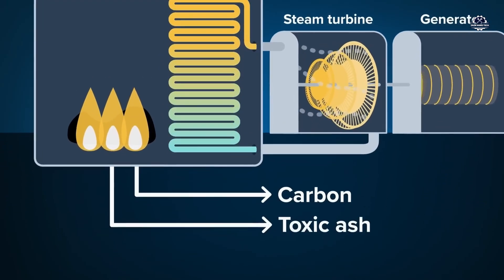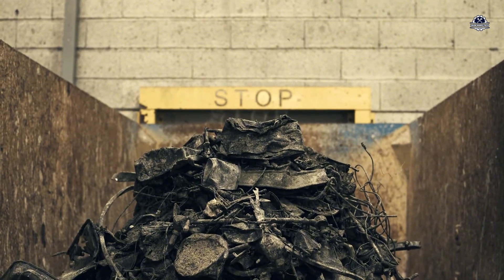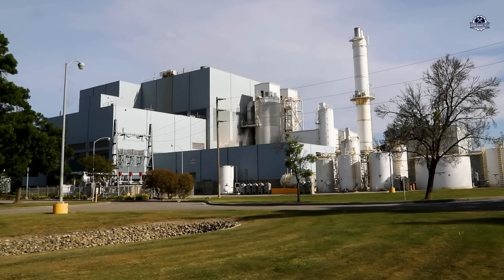Every passing minute, tons of waste burn steadily, and that invisible heat becomes the driving force for the next step — generating steam, powering a turbine, and producing electricity. From something once discarded, waste is now becoming energy for an entire city.